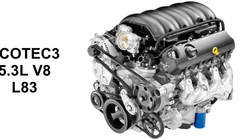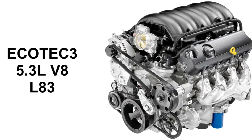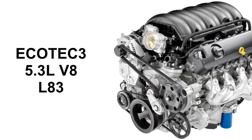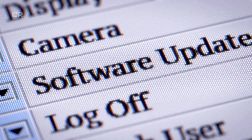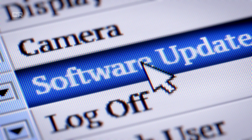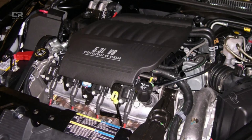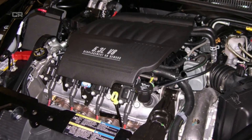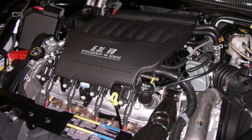Why earlier fixes fell short before 2026. GM introduced incremental updates intended to reduce failure rates. These included revised oil deflectors, updated lifter part numbers, and software recalibrations to reduce the frequency of cylinder deactivation. While helpful, these changes treated symptoms rather than root causes. Independent engine builders and dealership master technicians noticed a pattern: even with updated parts, the same fundamental lifter architecture remained.